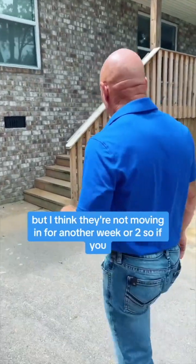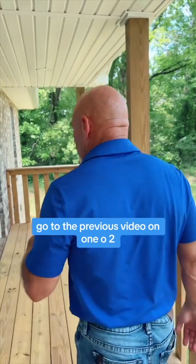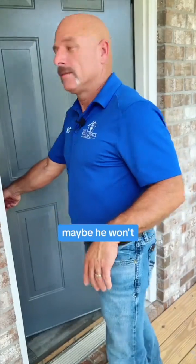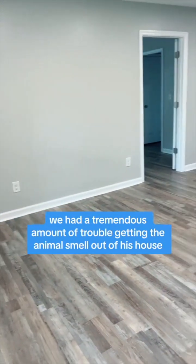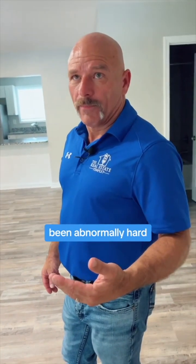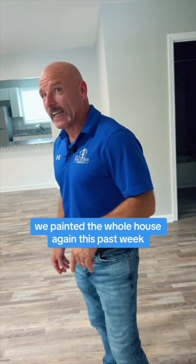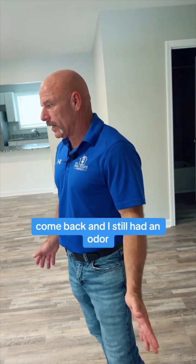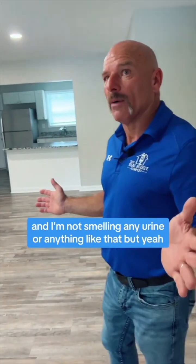They're not moving in for another week or two. If you don't remember what this house looked like, go to the previous video on 102 — maybe Nick can put it in the notes. We had a tremendous amount of trouble getting the animal smell out of this house — it was abnormally hard. We painted the whole house again this past week with two layers of paint. We painted it the first time, came back, and it still had an odor, then we painted it a second time.